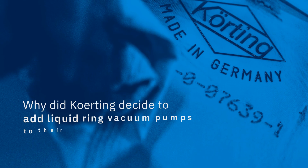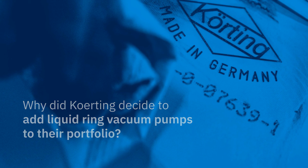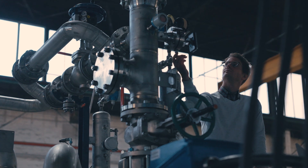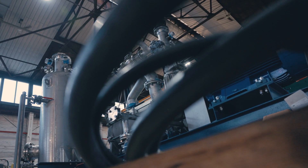Why did Curtin decide to add liquid ring vacuum pumps to their portfolio? The market has become increasingly heterogenic. In order to follow that trend, Curtin decided in 2015 to extend their portfolio with liquid ring vacuum pumps. These allow us to use hybrid systems, which combine conventional vacuum systems using steam ejectors and condensers with liquid ring vacuum pumps as final stages.